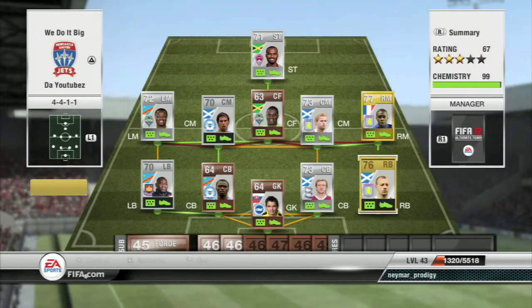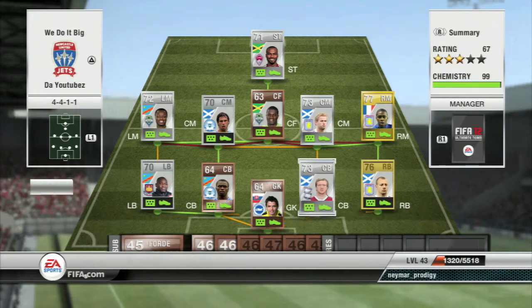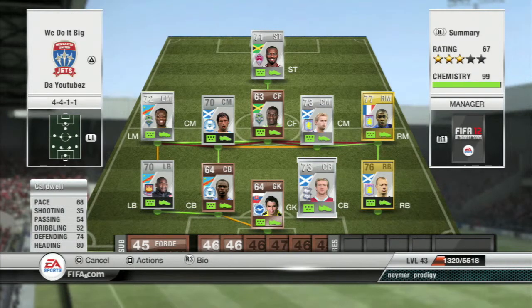At right back we've got Allen Hunton, plays for Estonville in the Premier League — pretty much there for chemistry. He's a pretty good right back in my opinion, gets the job done well. The other center back is Caldwell, Birmingham City, plays in the Championship.